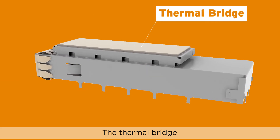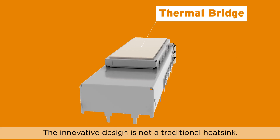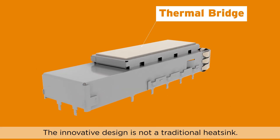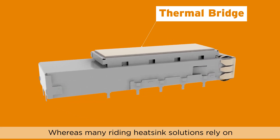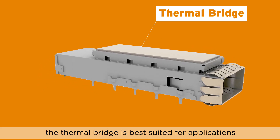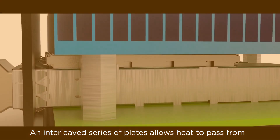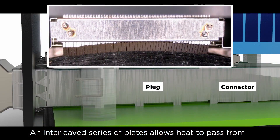the thermal bridge sits on top of the cage, sandwiched between the cage and heat sink. The innovative design is not a traditional heat sink. Whereas many riding heat sink solutions rely on airflow for heat dissipation, the thermal bridge is best suited for applications with limited or no airflow.